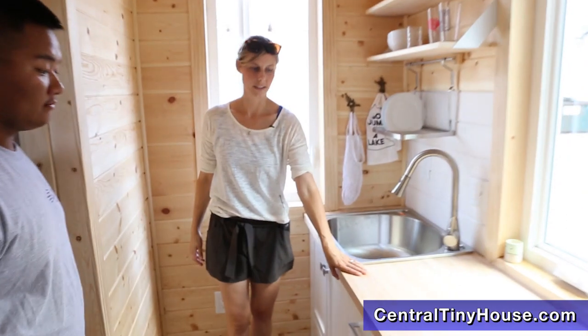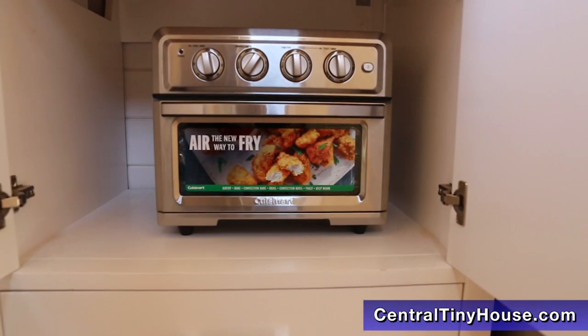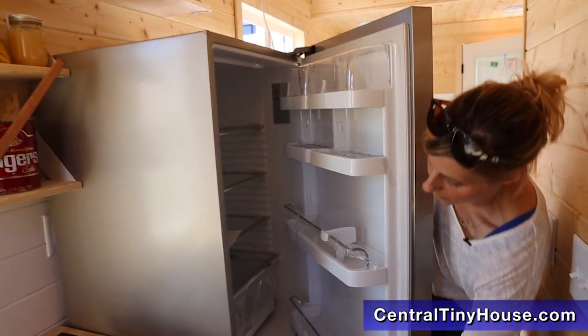Here we have our custom butcher block countertop, large sink, and also we have the toaster oven air fryer that comes with the tiny house. And a full-size Fisher Paykel refrigerator with a bottom freezer.